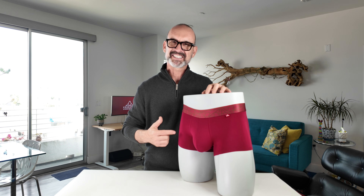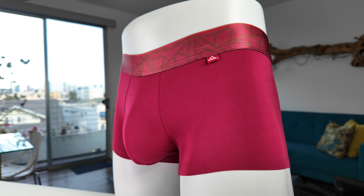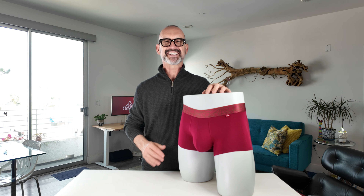The Haleakala trunk are excellent for daily wear, exercising, running, and for looking and feeling great all day.